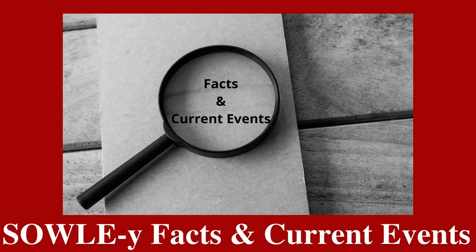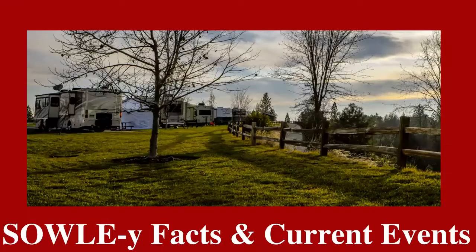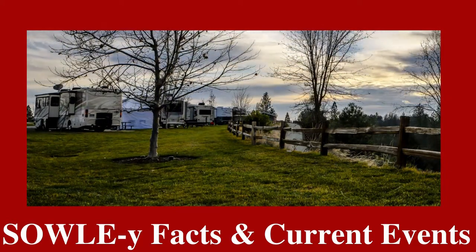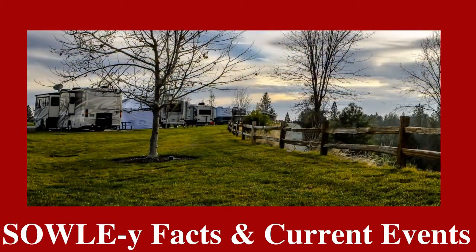And now it's time for Solely Facts and Current Events. This week's Solely Fact is that in years past, there have been anywhere from 750,000 to a million people, mostly in RVs, attending the Quartzsite Annual RV Show in Arizona.